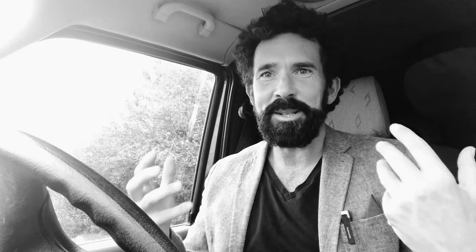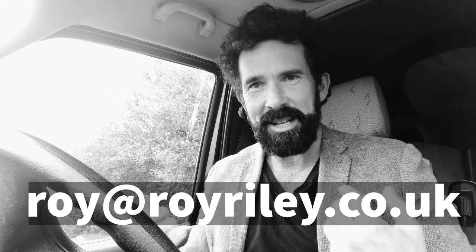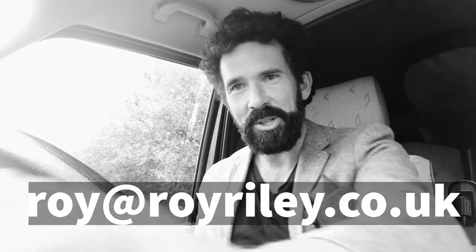Thank you for watching. Please do subscribe, like, and comment — this is a small channel and I really value feedback from people. If you happen to take a picture using some of the bits of advice that I've given today, just send it to me because I'd love to see it. Maybe I could do a video about that — who knows. Thank you very much for watching, goodbye.